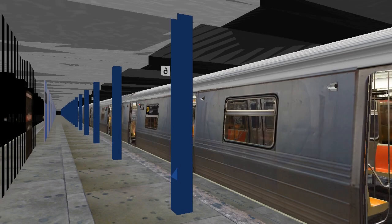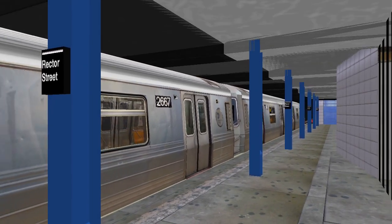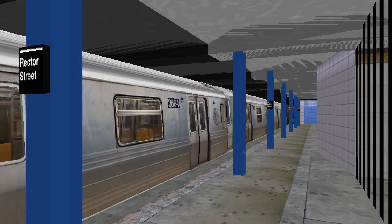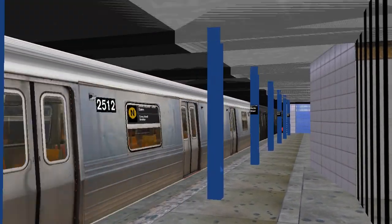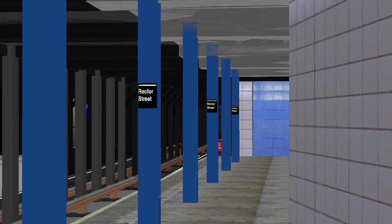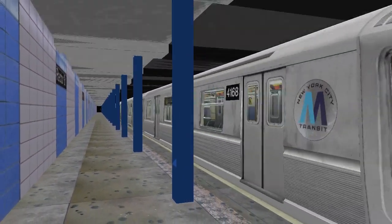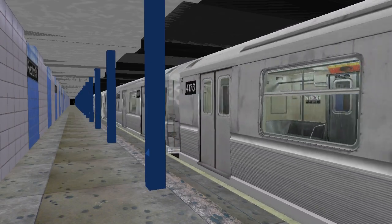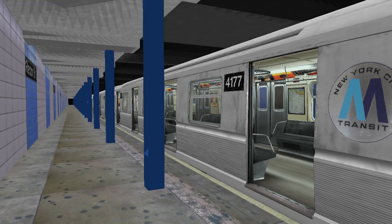This is a Queensbound N train. The next stop is Cortlandt Street. Stand clear. Cortlandt Street. This is a Brooklyn-bound N train. The next stop is Whitehall Street. Stand clear.